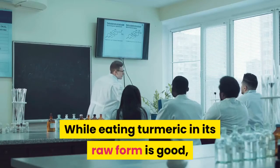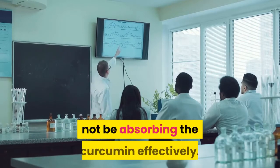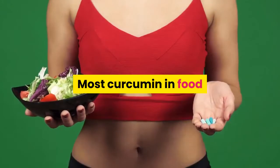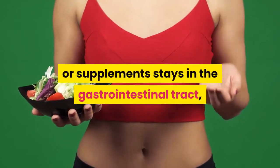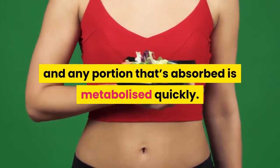While eating turmeric in its raw form is good, researchers explain how the body might not be absorbing the curcumin effectively. Most curcumin in food or supplements stays in the gastrointestinal tract, and any portion that is absorbed is metabolized quickly.